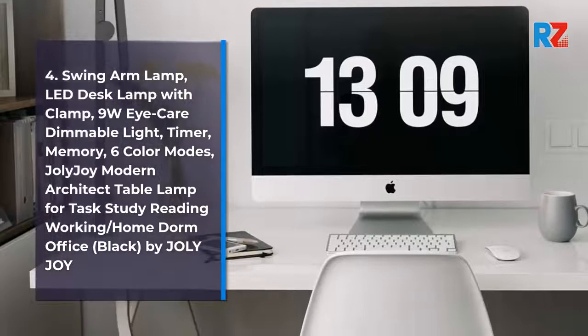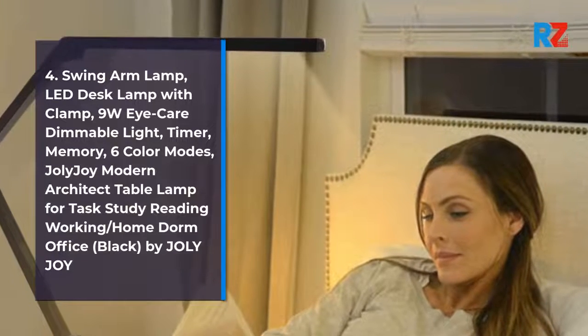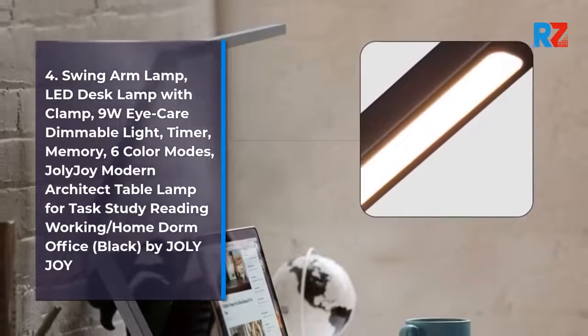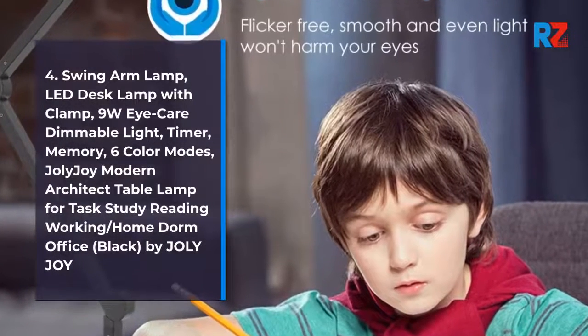4. Swing Arm Lamp, LED Desk Lamp with Clamp, 9W Eye Care Dimmable Light, Timer, Memory, 6 Color Modes, Jolie Droid Modern Architect Table Lamp for Task, Study, Reading, Working, Home, Dorm, Office, Black by Jolie Droid.